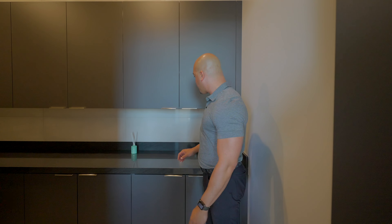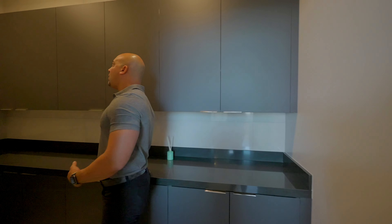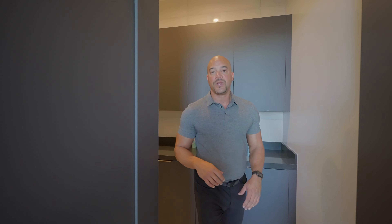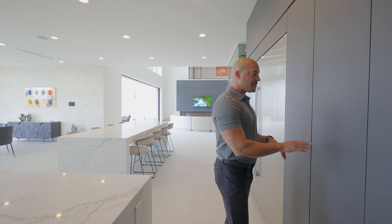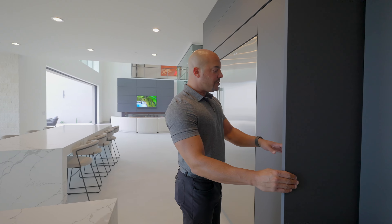Over here, next to the porcelain backsplash, we have our Wolf espresso maker — at this level I would call that standard. We have matching Wolf appliances, including double ovens. This is so cool — I would call this the Scooby-Doo pantry because it's hidden. All of these are touch-to-open, and this is the entrance to your pantry.